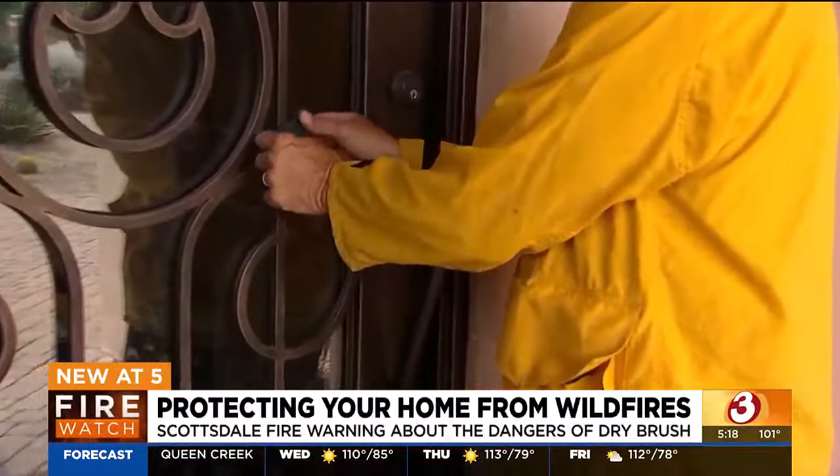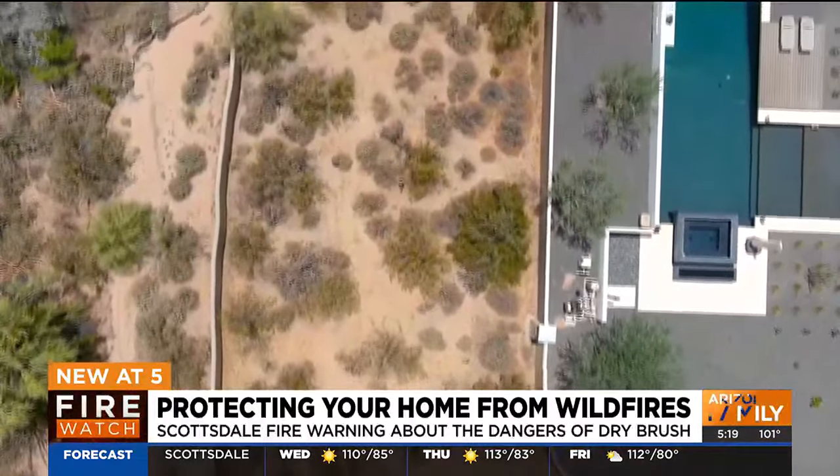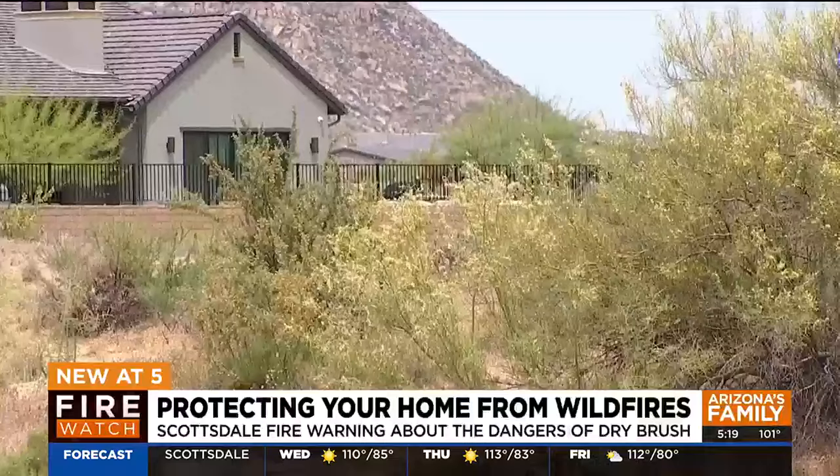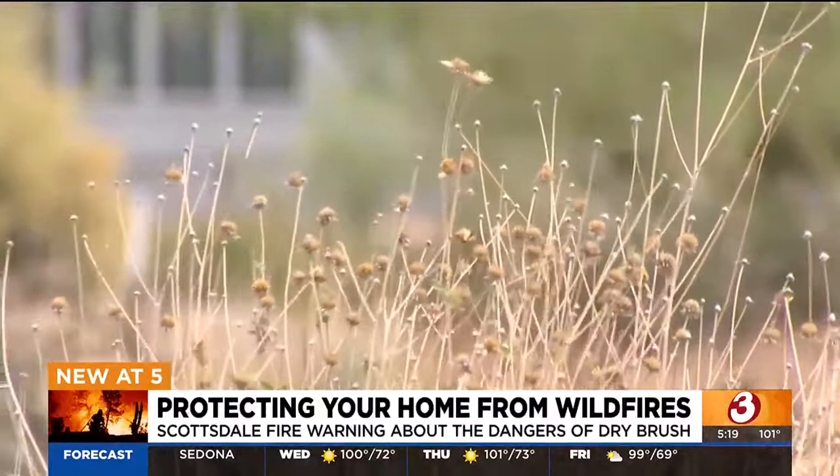They're leaving hangers on people's doors and talking with homeowners, letting them know they need to create a 20-foot defensible space around their home free of debris and dry vegetation that could easily catch fire and spread to the house.